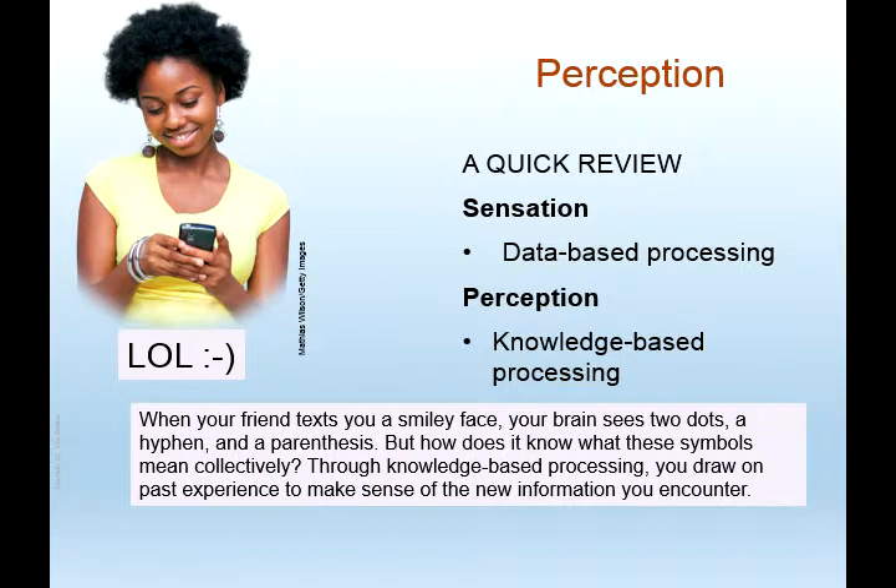Now we're on the fun stuff — perception. Again, sensation is data-based processing; perception is knowledge-based. When your friend texts you a smiley face, your brain sees two dots, a hyphen, and a parenthesis. We already know what this is because of prior knowledge — through knowledge-based processing you are able to draw on past experience and make sense of new information you encounter. It's really just a colon, a hyphen, and a parenthesis, but we're able to look at it and get an emotion from it. We perceive it as a smiley face through knowledge-based processing.